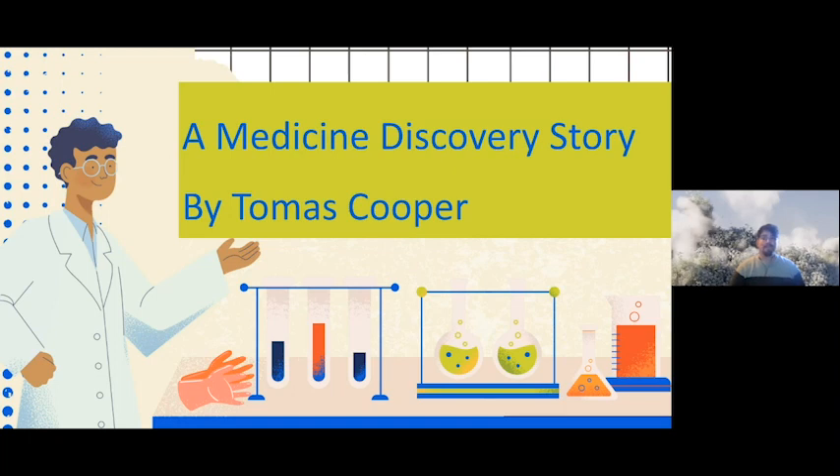Good afternoon and thank you for joining us for a live talk with STEM ambassadors Tom and Andrew from IQVIA, which collaborates with customers and partners to help people live longer, healthier lives. To celebrate British Science Week, we're going to delve into the fascinating world of science discovery. Today's talk will be fun and interactive — we're using Slido, and the code is in the chat. Please feel free to ask questions, and our presenters will answer them at the end of their talk.